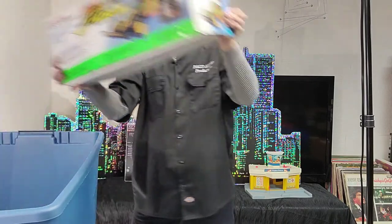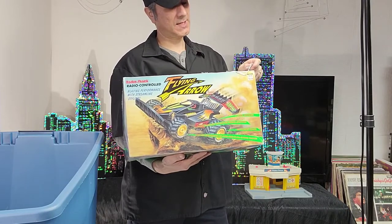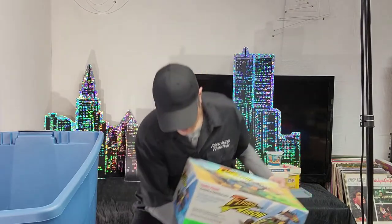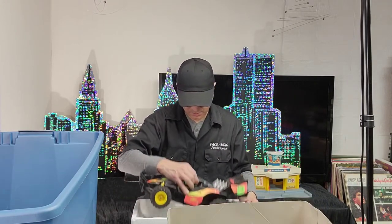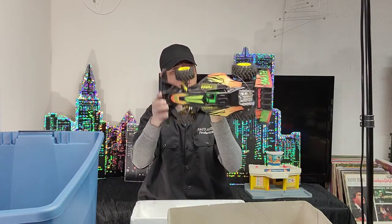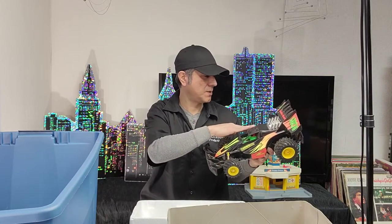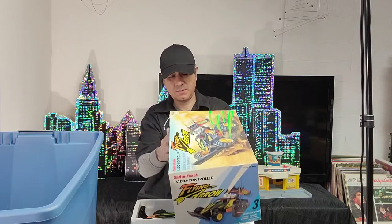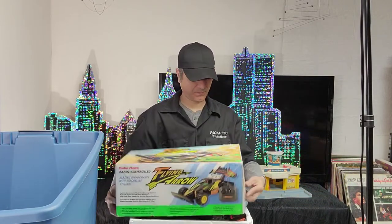This is a Radio Shack Flying Arrow RC car: 'Blazing performance with streamlined styling — feel the excitement of fast-paced racing with this radically styled on-road/off-road machine.' Forty dollars. Taking it out — that is cool looking! It's not all beat up either. We'll have to fire this thing up and see what batteries it has. Pretty dusty more than dirty but in pretty good condition. Very happy with that. Forty dollars.